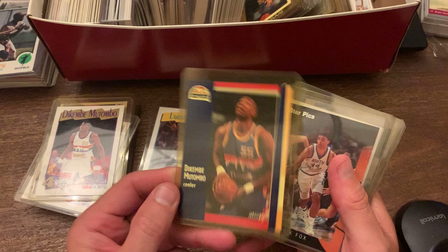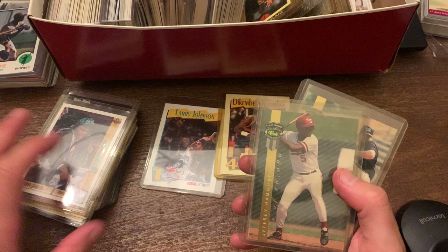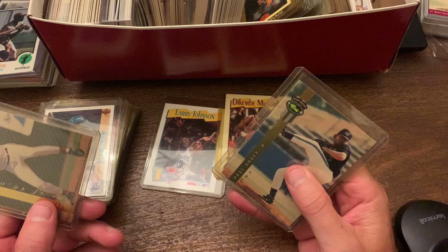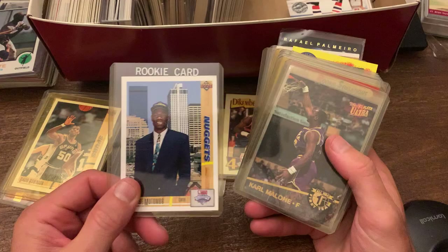Here's the Fleer rookie cards — Dikembe Mutombo, Rick Fox. And again back to Larry Johnson — our Grandmama. Then you have Jeffrey Hammond and Paul Shuey. Not sure why we have those there. More David Robinson, second year card. Another Dikembe Mutombo rookie. Karl Malone and John Stockton for Fleer Ultra.